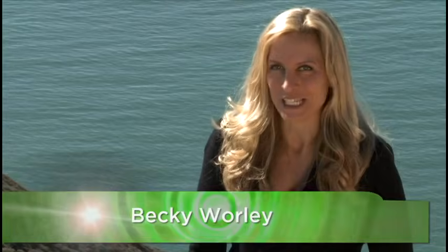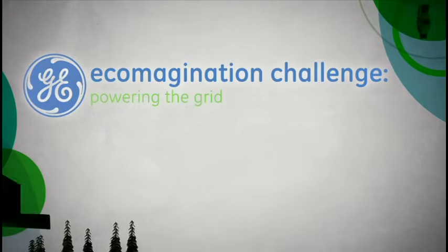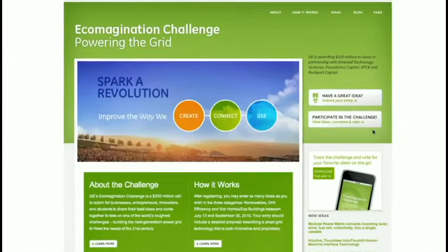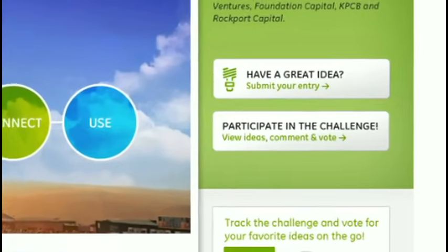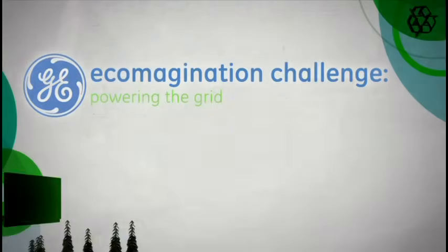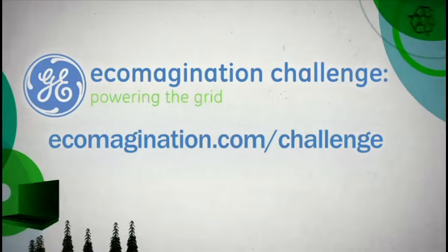I'm Becky Worley, and this is the TWIT Network's Top 25 Greentech Innovators Series. This episode is brought to you by the Ecomagination Challenge from GE. GE and its partners are awarding $200 million to ideas that help build the next generation power grid for the 21st century. For more information and to view and comment on ideas, go to ecomagination.com/challenge.